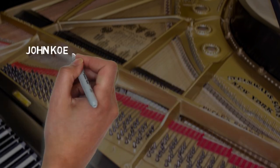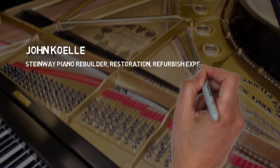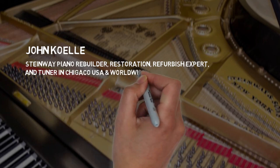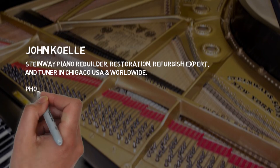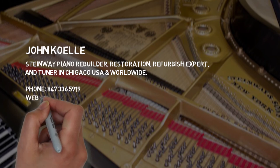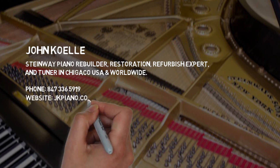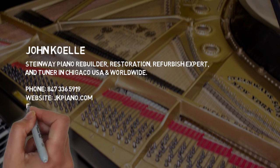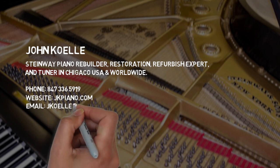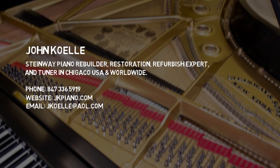John Coley — Steinway Piano Rebuilder, Restoration and Refurbish Expert and Tuner in Chicago, USA and Worldwide. Call John Coley at 847-336-5919. The website is jkpiano.com. For email, contact John Coley at jkoelle@aol.com.